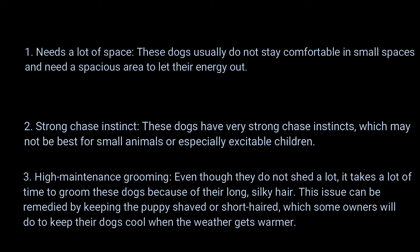Con 3 — High Maintenance Grooming: Even though they do not shed a lot, it takes a lot of time to groom these dogs because of their long, silky hair. This issue can be remedied by keeping the puppy shaved or short-haired, which some owners will do to keep their dogs cool when the weather gets warmer.